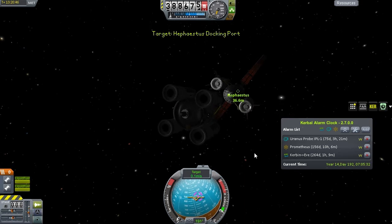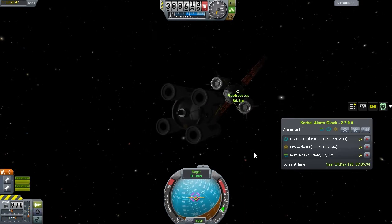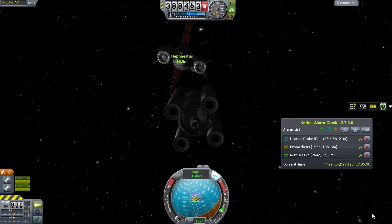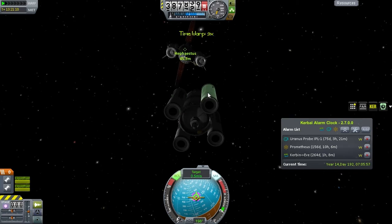We are on a good approach. I'm going to put it at 0.05 meters per second and fine-tune that with RCS bursts. Let's add some time warp to the mix — that makes things abundantly clear.